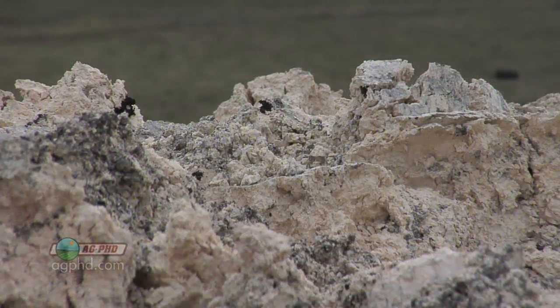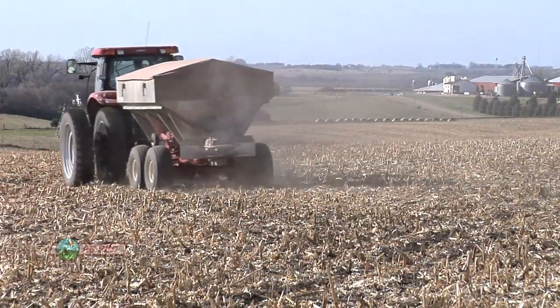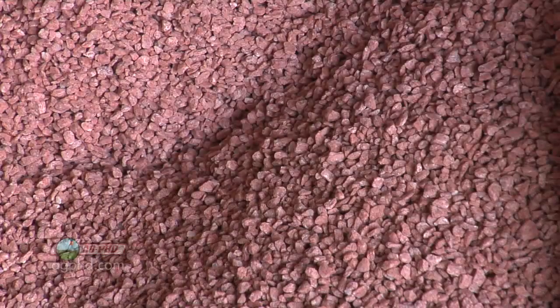You talk about calcium and this lime and how quickly that breaks down — personally, I think that breaks down pretty quick compared to what I'm going to discuss, which is potassium. Most potassium that is applied in the United States is in the form of potash, and potash is a rock. How quickly does rock break down?